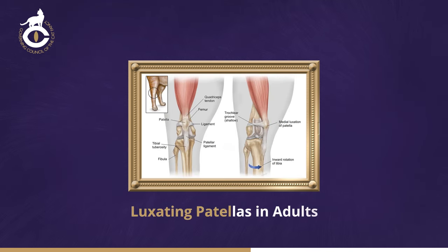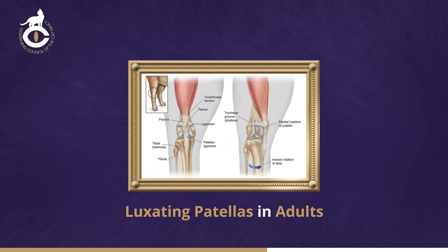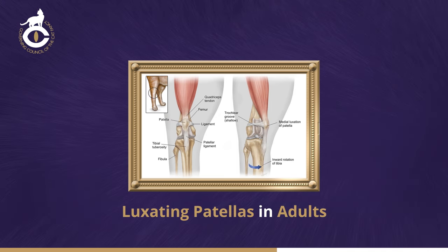The patella or kneecap should lie on the front of the knee joint on the hind leg, moving slightly up and down as the joint bends and straightens. Sometimes a click will be felt when the knee joint is bent or straightened and this can indicate a luxating patella. If this is suspected, a veterinary surgeon should be consulted.